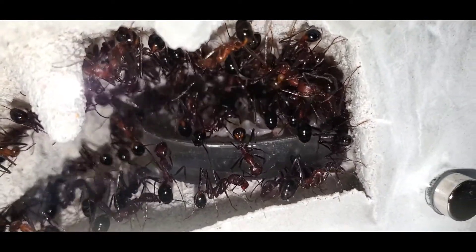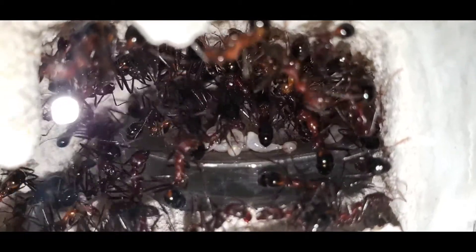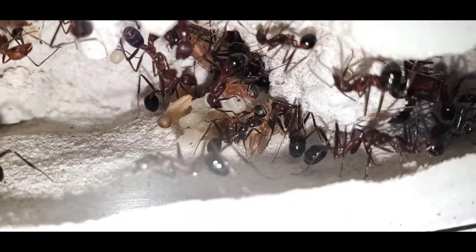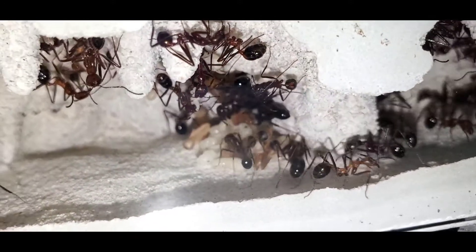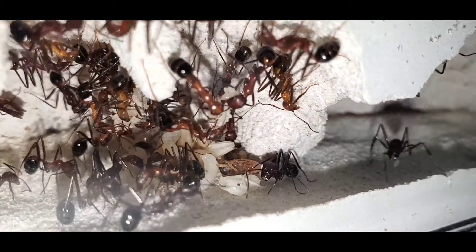One thing I've learned about Novomessor: if you see their larvae not eating, then you can feed them more and they will grow even faster. This colony is very easy to take care of and they were very forgiving of beginner mistakes. However, I don't recommend this species to beginners because they grow so fast. This colony is not even a year old yet, and I have them in a giant nest.